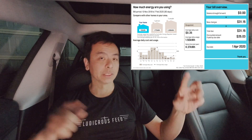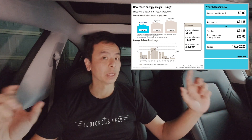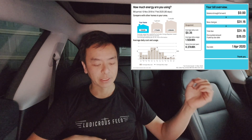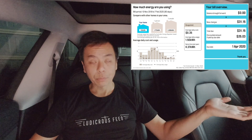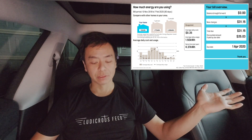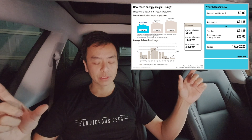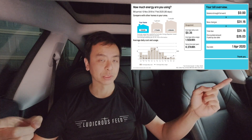This electricity bill is from the 10th of November 2019 to the 7th of February 2020, a period of 90 days, which is pretty much summer in Sydney, Australia. If you look at the usage, 1.5 kilowatt hours of electricity from the grid per day, compared to 4.37 kilowatt hours per day the same time last year. That's really good — that's like one third of the usage, thanks to the new solar panels capturing more sun in summer.